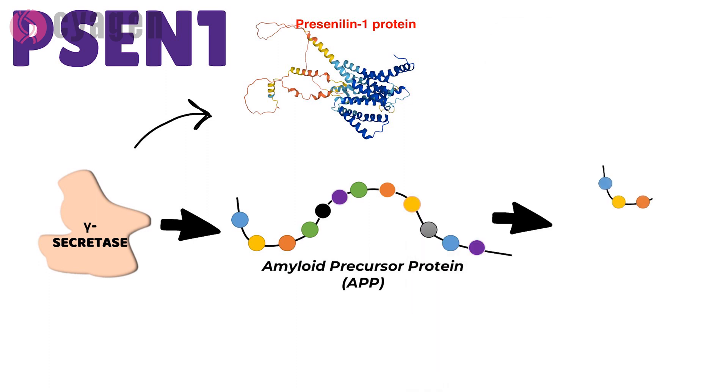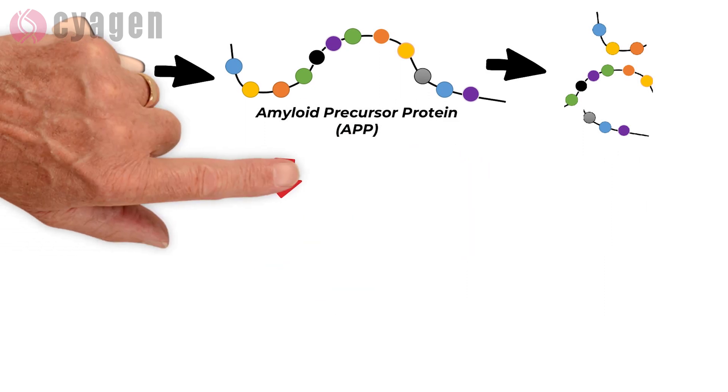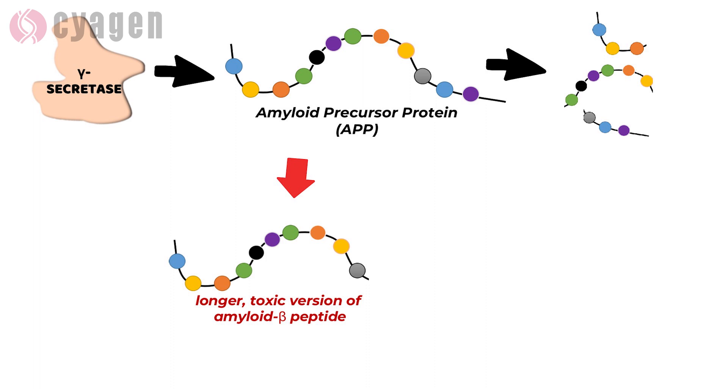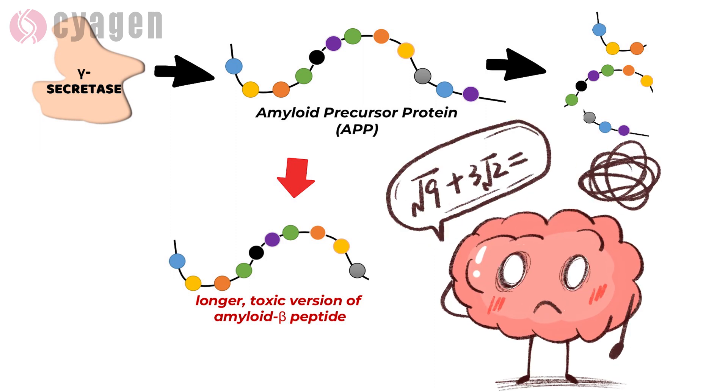These disease-linked mutations interfere with the function of the gamma secretase complex, which alters the processing of APP and leads to the overproduction of a longer, toxic version of amyloid beta-peptide, which is the main component of amyloid deposits found in Alzheimer's disease brains.